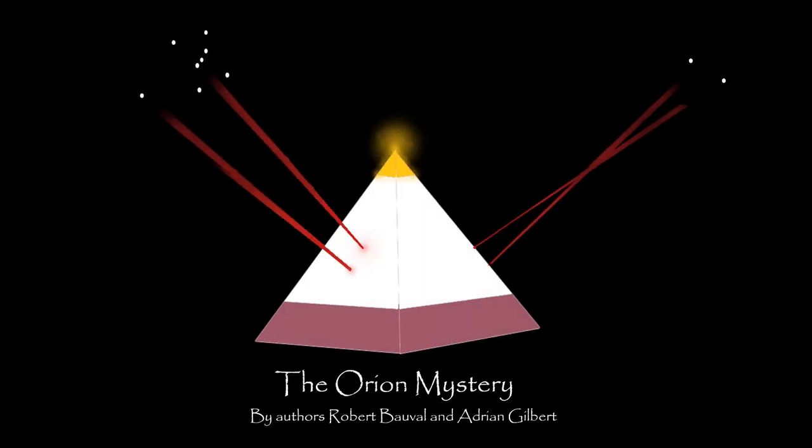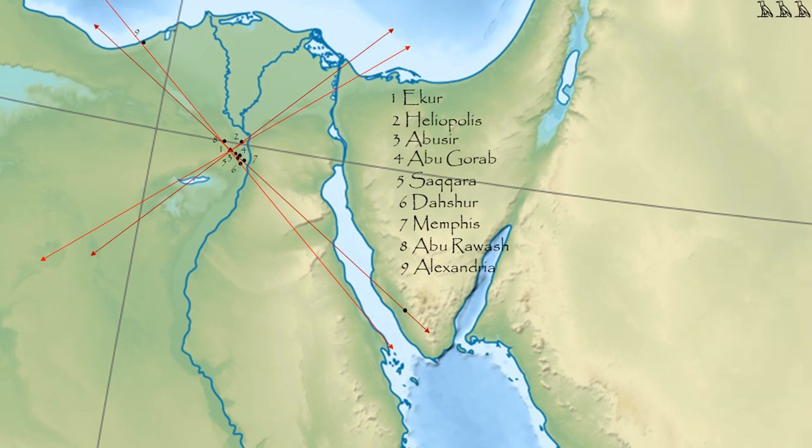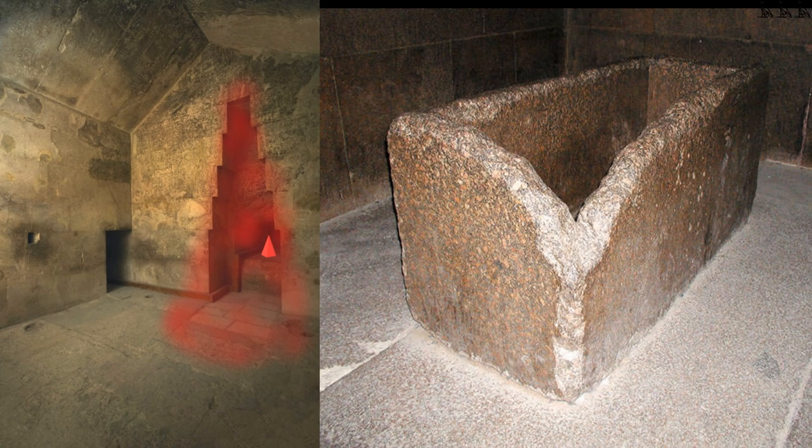The Great Pyramid — not only was it pointing to the stars, it pointed to locations on Earth. Yes, it was a power plant — not to supply power, but for its own purpose. And it was full of lights, inside and out. Truly a marvel, far beyond what we've been led to believe.